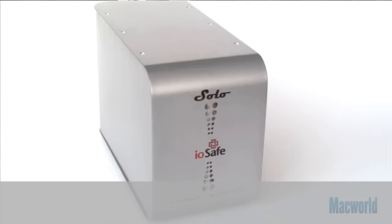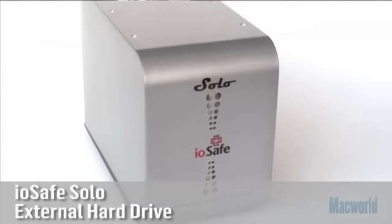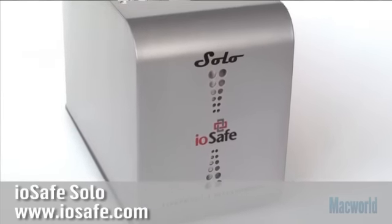Hi, I'm Sarah. And I'm Chris. Today we're testing the IOSafe Solo. It's an external hard disk drive enclosure designed to withstand catastrophic events, and it's specifically designed to withstand flooding and house fires.